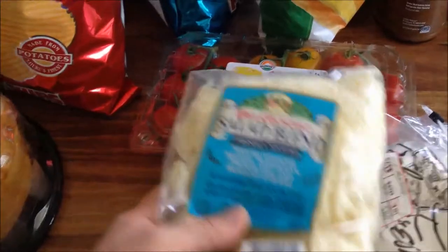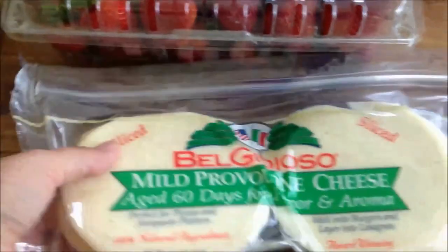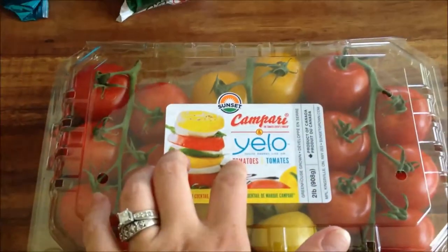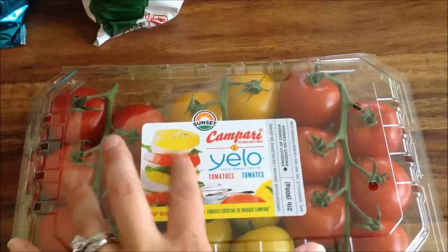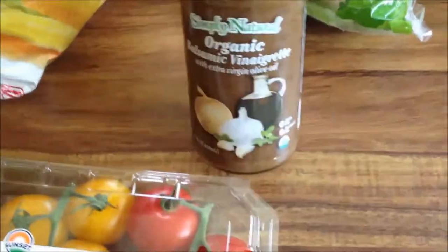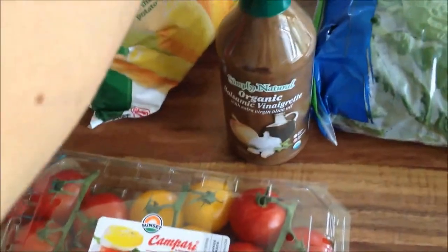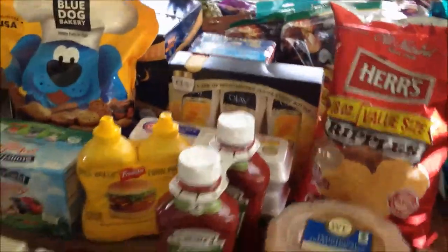A lot of parmesan shavings — I'm making a big Caesar salad. Two pounds of American cheese for hamburgers, a big thing of provolone for pulled pork, a big thing of strawberries for the trifle, some Campari yellow and red tomatoes for the tomato basil mozzarella salad, some balsamic dressing, and a huge thing of romaine. I think that's everything from BJ's.